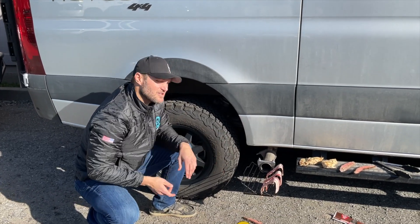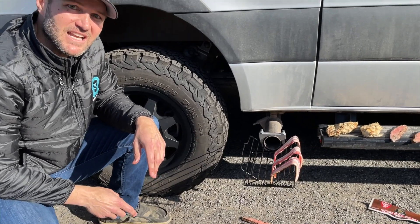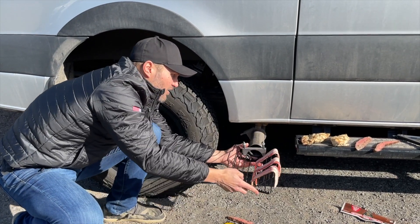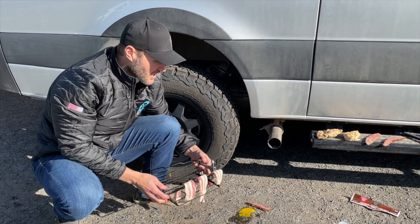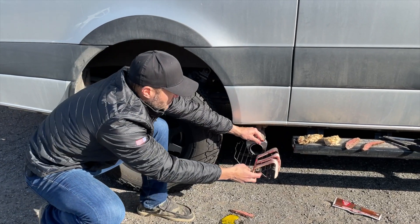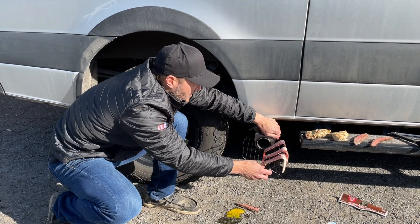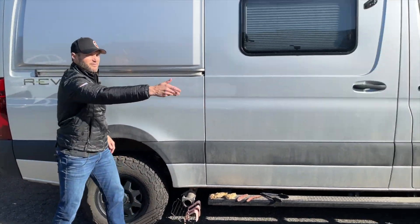The OWL Trail Smoker is available now for order — 10 easy payments of $79.99. Powder coated steel wire, it clamps right on in seconds. Look at this installation. Flying V, and that wonderful exhaust is going to come right out and start smoking that bacon. I don't know about you — I'm getting hungry. Fire up the grill, my friend.